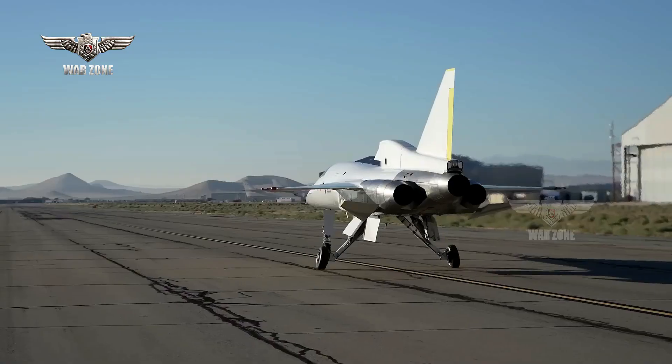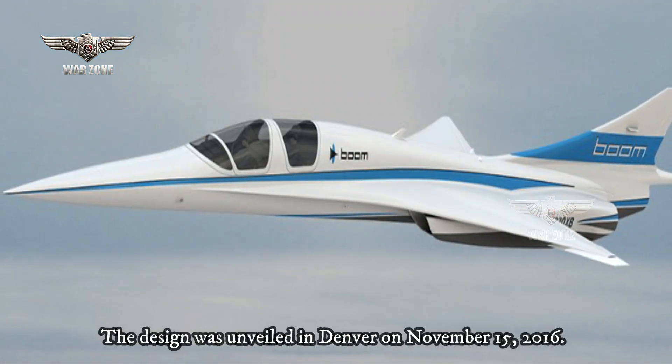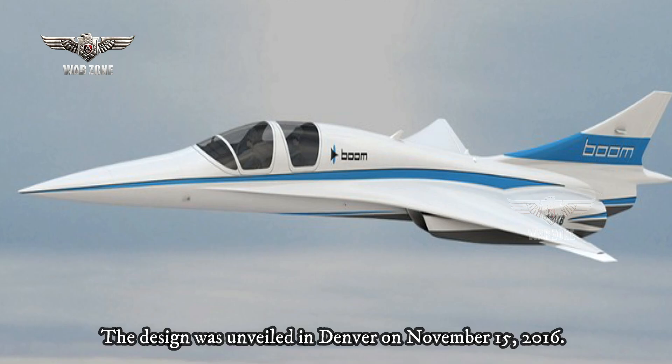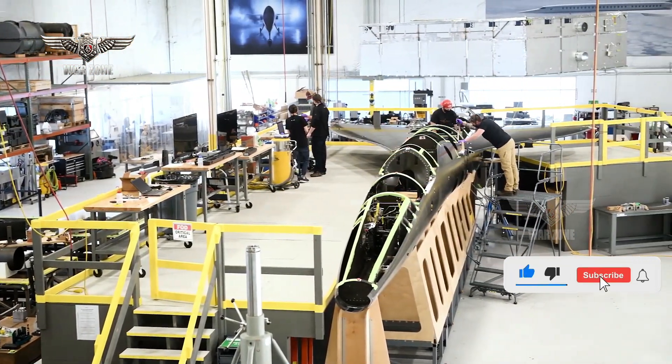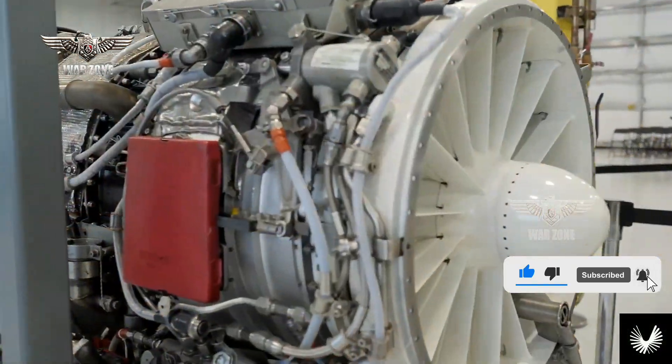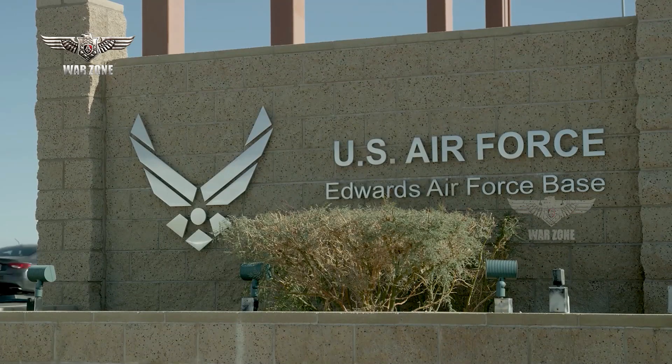Taxi tests began in December 2022. The design was unveiled in Denver on November 15, 2016, and it was initially intended to make its first subsonic flight in late 2017, powered by three General Electric CJ-610 turbojet engines — a civilian J85 — with subsequent supersonic flight testing at Edwards Air Force Base.